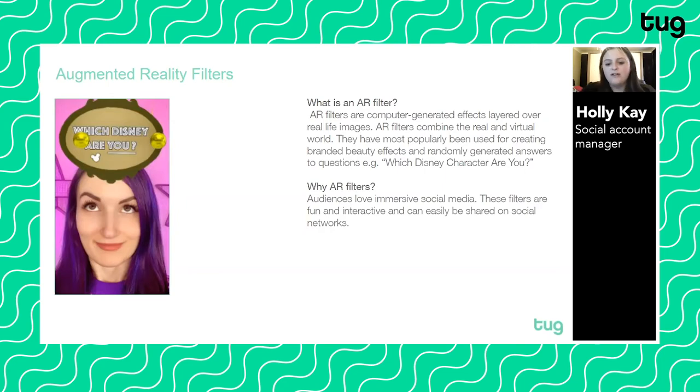One of our clients has done something really clever with augmented reality filters lately and used them to drive action. They thought about how people use social media and started creating filters to show that a certain number of people took action by uploading the filter and sharing it on social media. It's a great way to combine social media usage with social activism, showing people are engaged and taking action for certain causes.